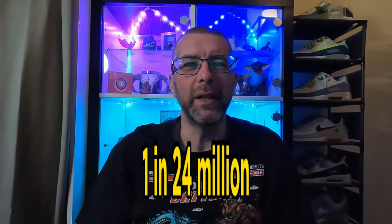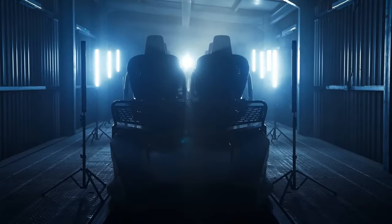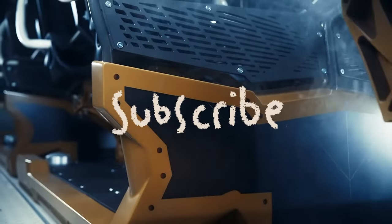I'll leave you with one final statistic: the chances of being injured on any roller coaster are 1 in 24 million — so I think the odds are in your favour. I hope this video has offered you some reassurance. Let me know down below if this has helped you find your fearless and you'll be riding Hyperia when it opens. Please like and subscribe if you've found this useful.